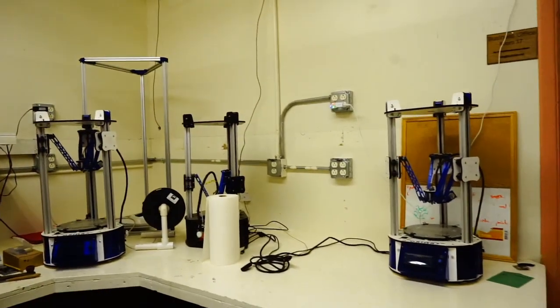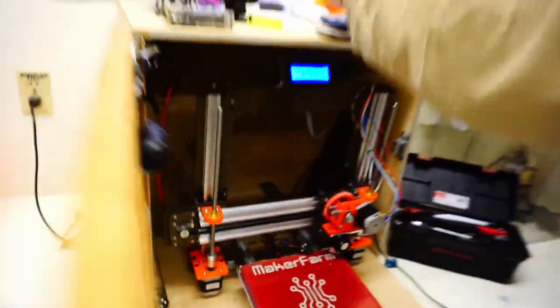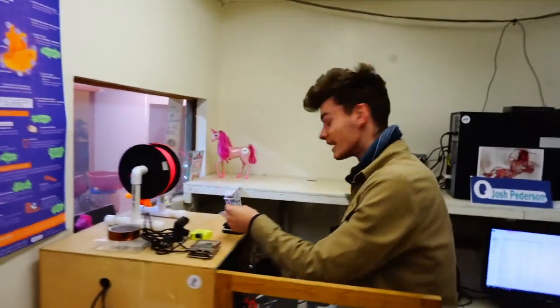This is our 3D printing room. We have a variety of 3D printers here. Hi, I'm Rob. I'm printing a headphone stand. Now let's go into the laser cutter room.